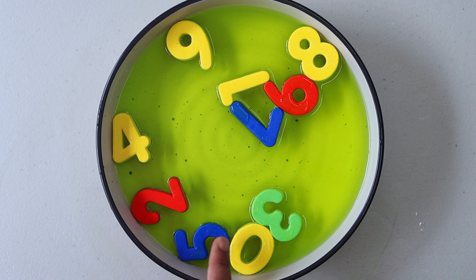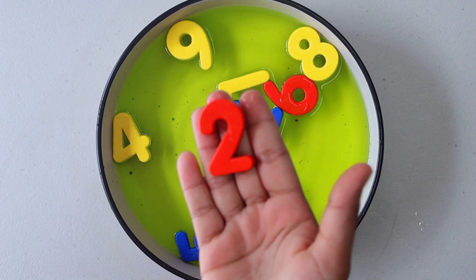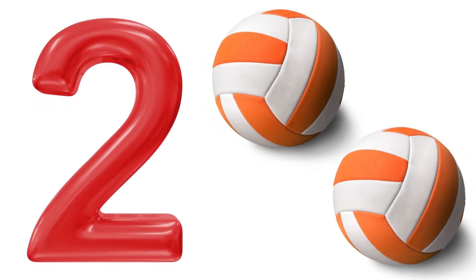Let's see if we can find number 2. Look, there it is. Number 2. 1. 2. Balls.